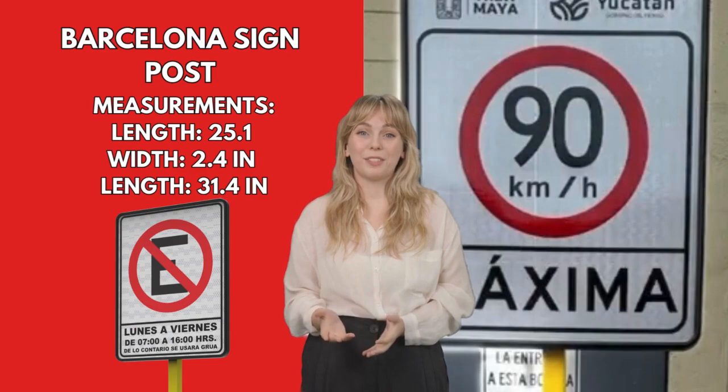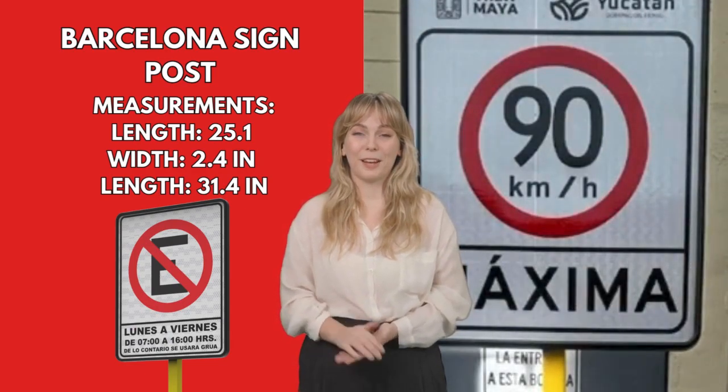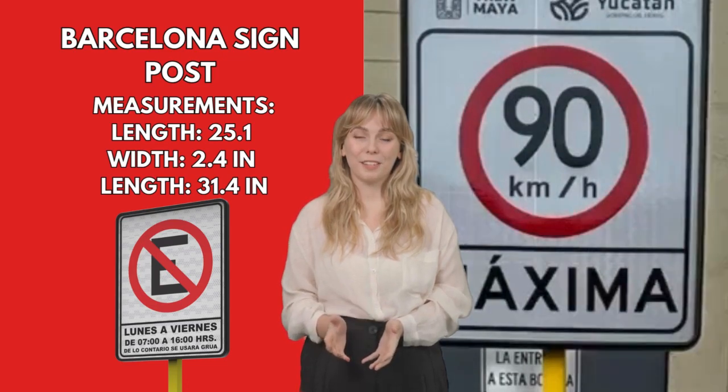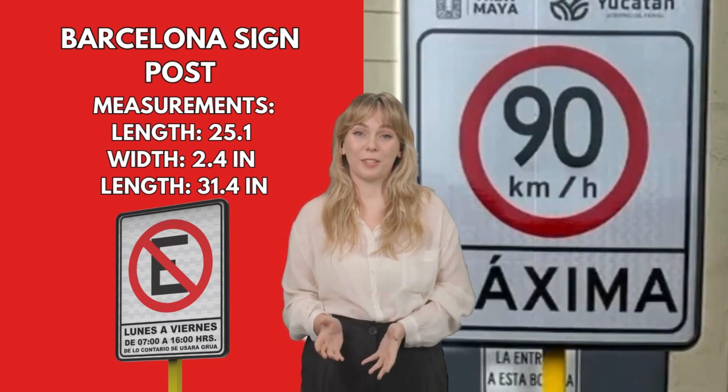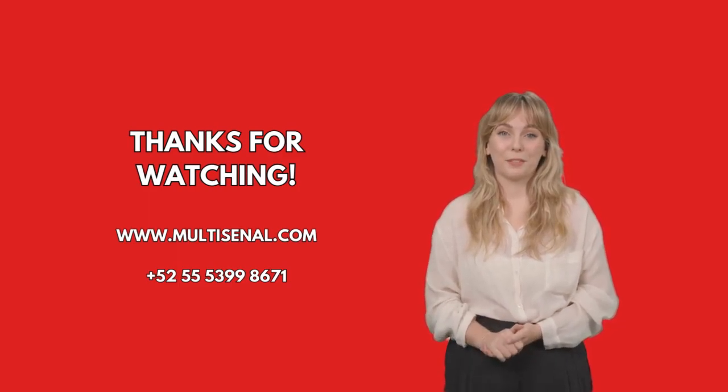Barcelona Signpost is a new design of plastic signs with the intent to reduce theft of metal signs. Its design includes space for pictogram and text according to the sign. What are you waiting for to acquire our amazing products for highways? Thanks for watching.